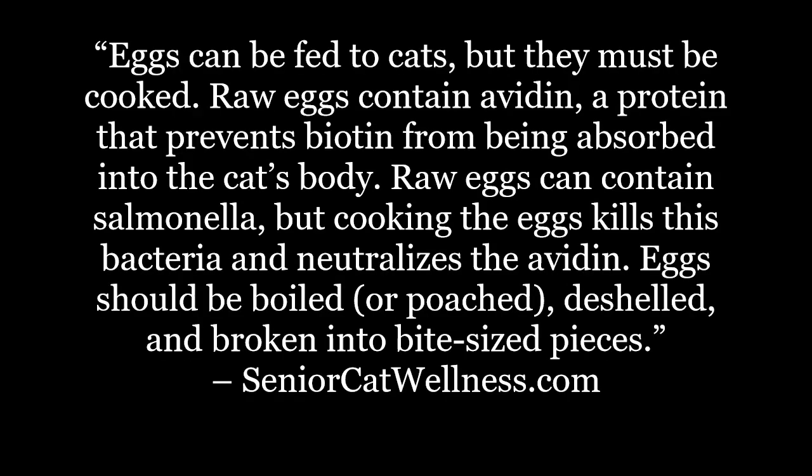Eggs can be fed to cats, but they must be cooked. Raw eggs contain avidin, a protein that prevents biotin from being absorbed into the cat's body. Raw eggs can also contain salmonella, but cooking the eggs kills this bacteria and neutralizes the avidin.